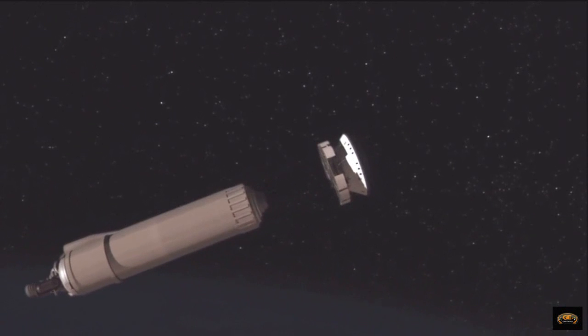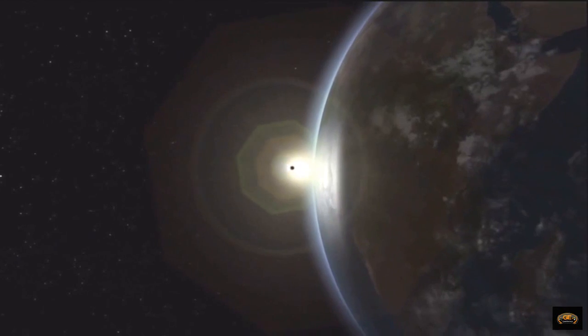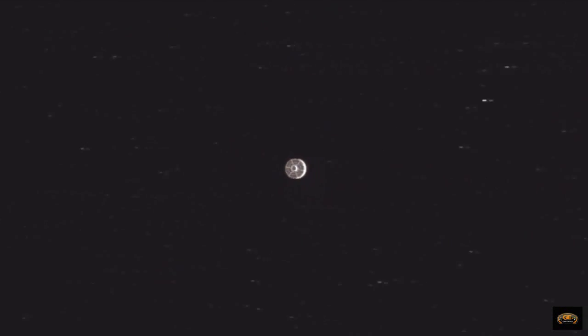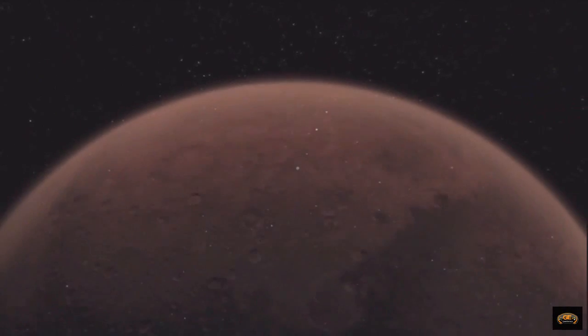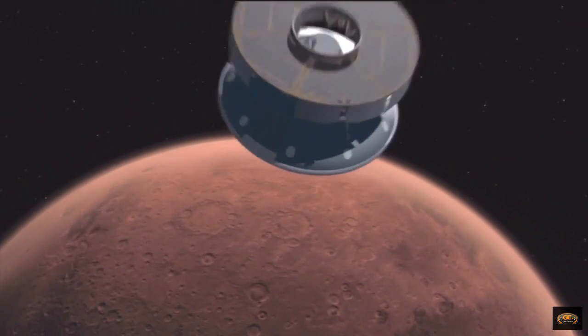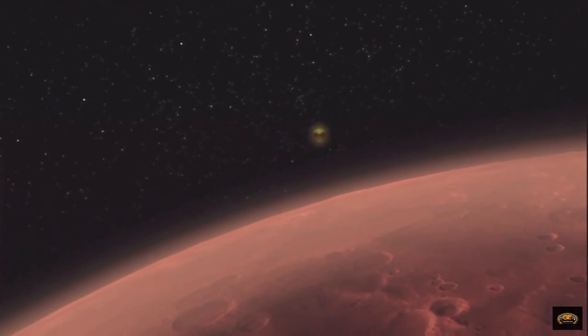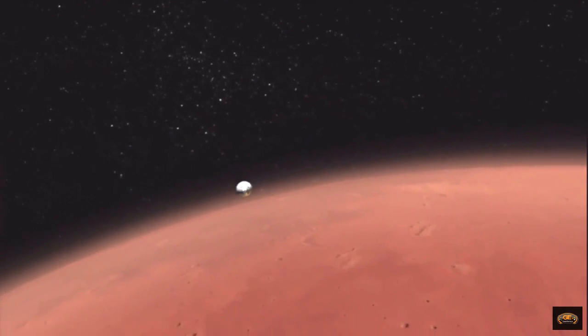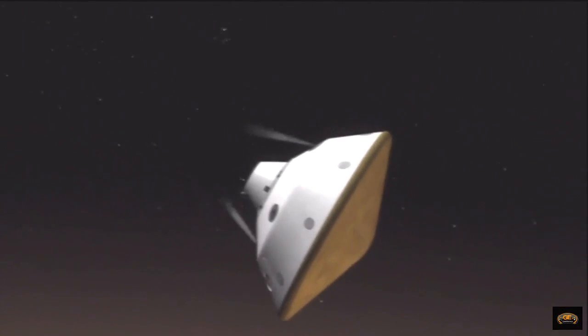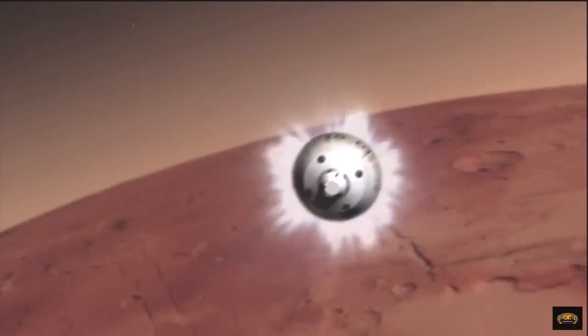The last stage of the launch vehicle gives the spacecraft a final push, and spins it up for our eight and a half month cruise to the red planet. Eight and a half months. Hitting the atmosphere at about 13,000 miles per hour, the spacecraft begins to slow down — and heat up just a little bit. Just a little bit.